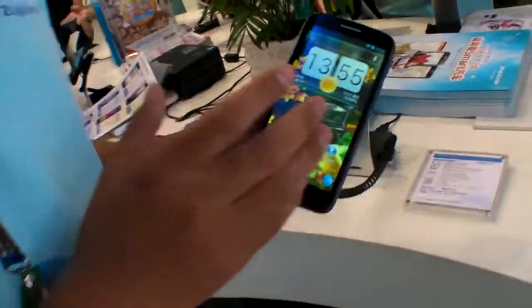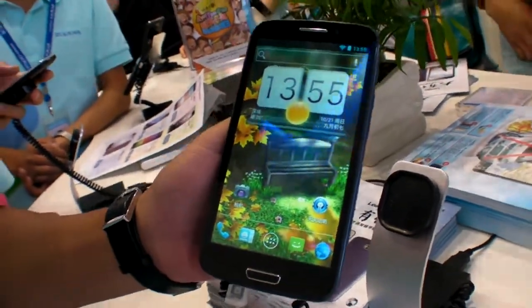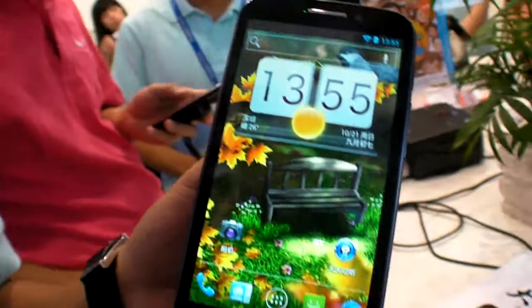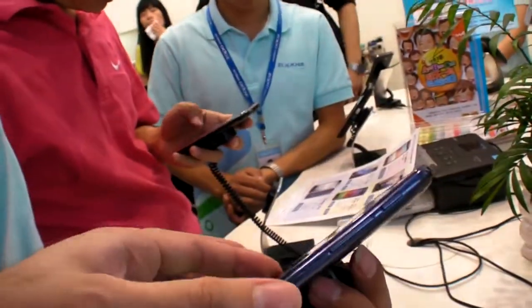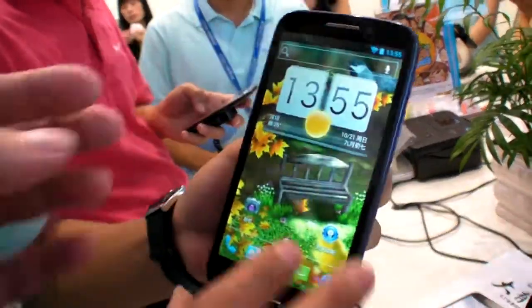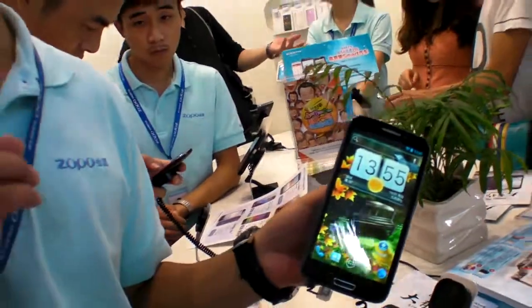The screen size is 5.3 inches, and this is IPS — QHD resolution. And it has dual SIM cards.